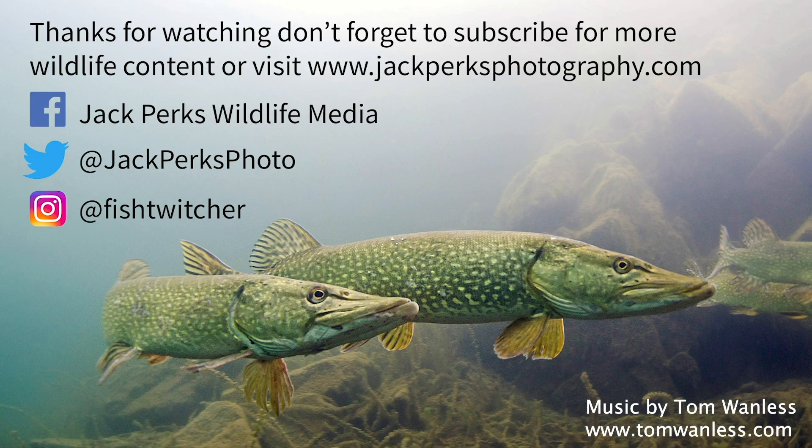Thanks for watching. Don't forget to like, share and subscribe, and why not check out our other fat files here.